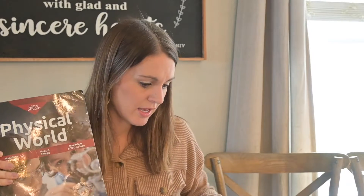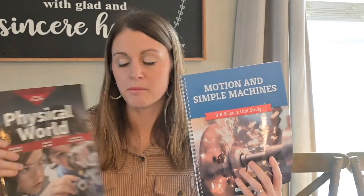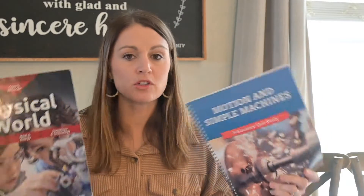I'm going to be talking about God's Design and The Good and the Beautiful — both are the machines and motions units. I want to say that I love both companies; both are excellent. I use Master Books for a lot of my stuff and I also use The Good and the Beautiful for a lot. So even though I'm going to tell you which one I liked better, it's not a knock against either one.